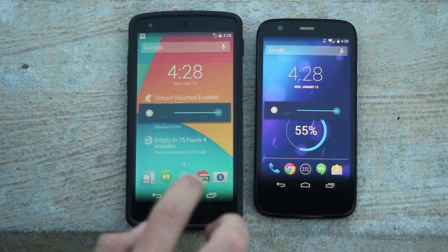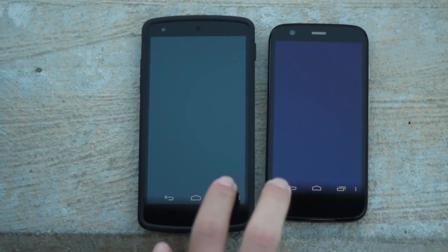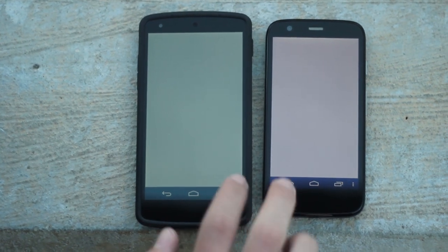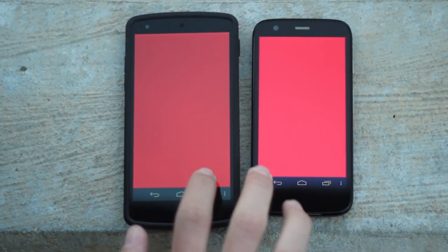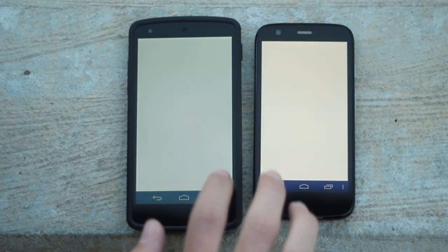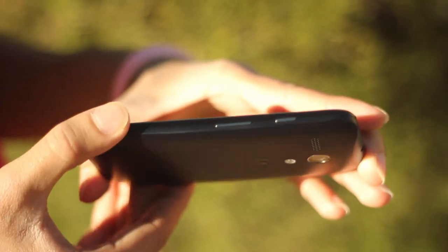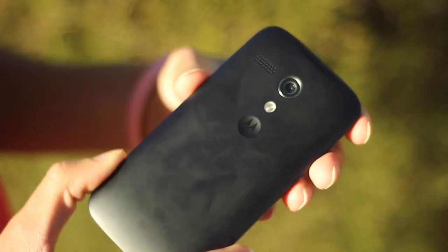The display is crisp and sharp, having very good contrast in colors. I was extremely surprised that a phone of this price range could produce such stunning visuals. This display actually has more pixels per inch than the iPhone 5S, which costs three times as much as the Moto G. To put it simply, this would have been a top-of-the-line phone one and a half years ago.